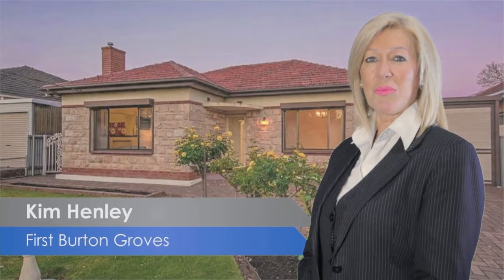Hi, I'm Kim Henley from First National Burton Groves. If you're looking for a family home, then this one may be the one for you.